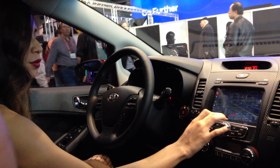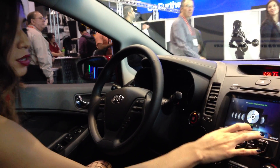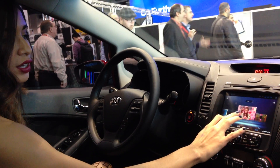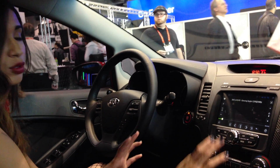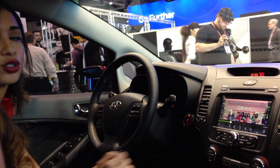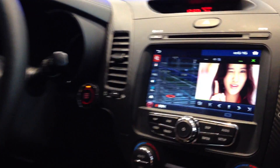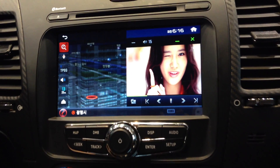Another thing that's pretty unique about this system is that we also have videos. Any type of video you have, you can do the same thing, which is awesome. Dual screens again — so you can watch your video while navigating, and your passenger can enjoy one of the cool videos playing.